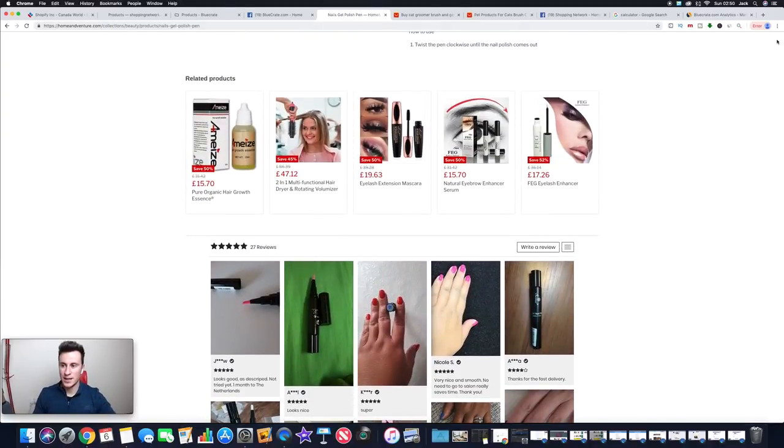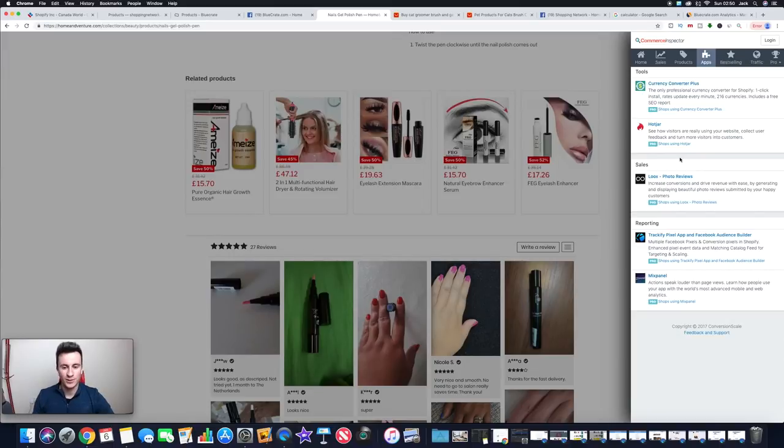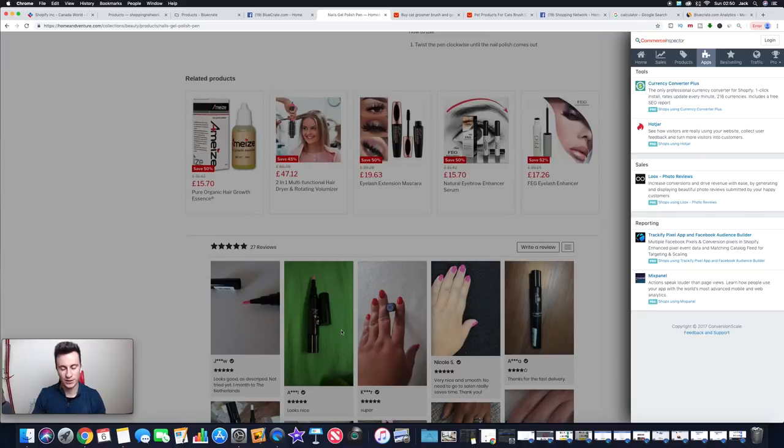Another hack using Commerce Inspector — click on 'Apps' and it shows the exact apps this store is using. There aren't actually that many. The review app is called Looks Photo Review — you can go ahead and use that exact same app to start uploading reviews in the same way. They've also got Trackify pixel, Mixpanel, Hotjar — which creates heat maps showing what people click on and where they go on your site — and Currency Converter Plus for their currency converter.